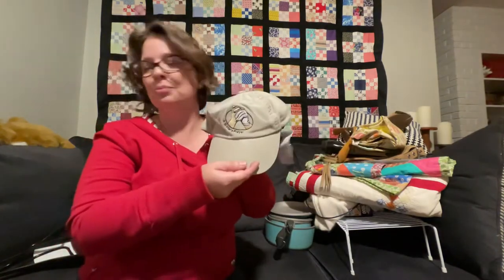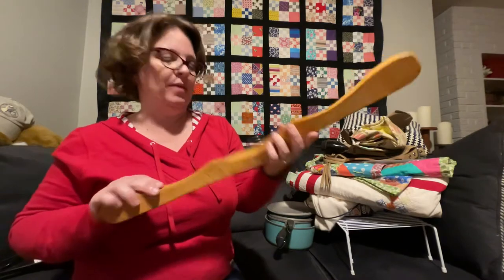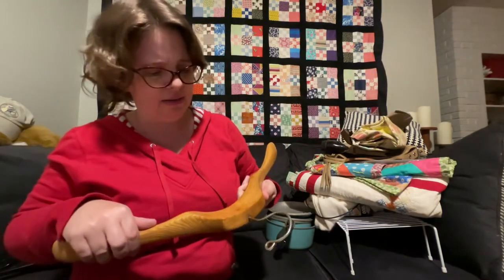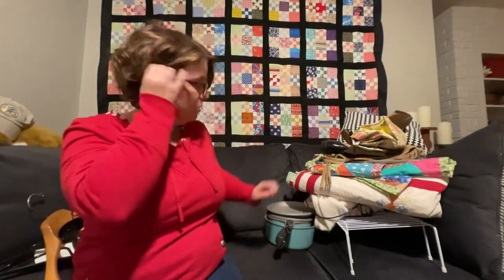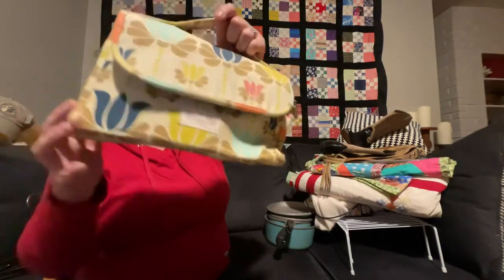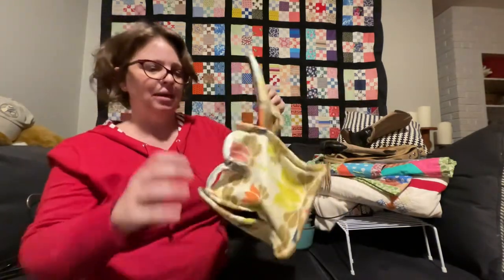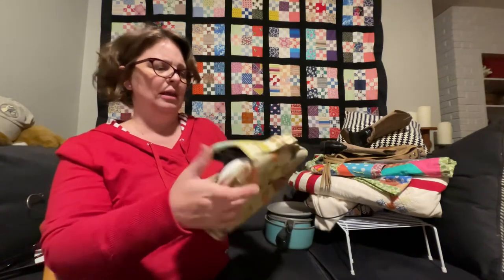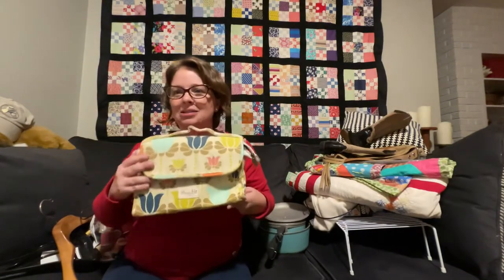I always pick up wooden hangers because I like to display things on them — sometimes they have hotel names on them. Also got this Primrose Hill London makeup bag — it's very clean, never been used. I looked these up while I was at the bins and they were selling between $12 and $14, so I think that was pretty good. I just love the design with the little tulips.